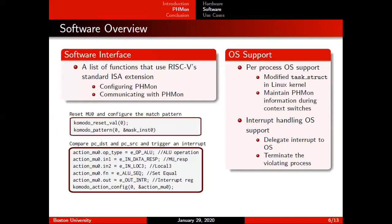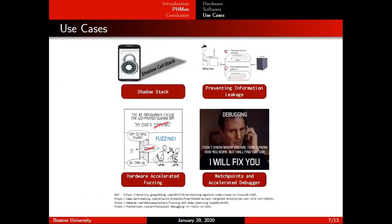So as you can see, we have a simple hardware with the full software stack around it. It's very simple and easy to adopt PHMon for different use cases. In our paper, we show that through four different use cases: a shadow stack, a hardware-accelerated fuzzing engine, preventing information leakage, and an accelerated debugger. During the limited time I have today, I'm only going to talk about two of these use cases.